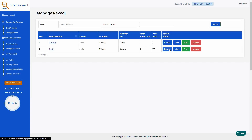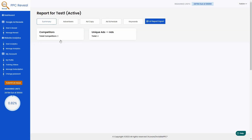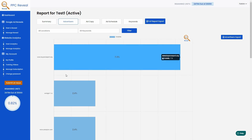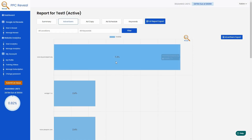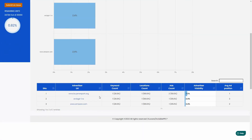The report is the best feature of PPC Reveal. The summary shows three competitors have been found and there are four unique ads for this keyword. Clicking on 'Advertisers' shows the three competitors and their ad visibility. 'Buyer's Report' is doing the best with 7.3% visibility compared to others at 2.4%, including Amazon at 2.4%. Scrolling down you can also see keyword count, location count, ad count, advertiser visibility, and average ad position — Buyer's Report holds position number one.